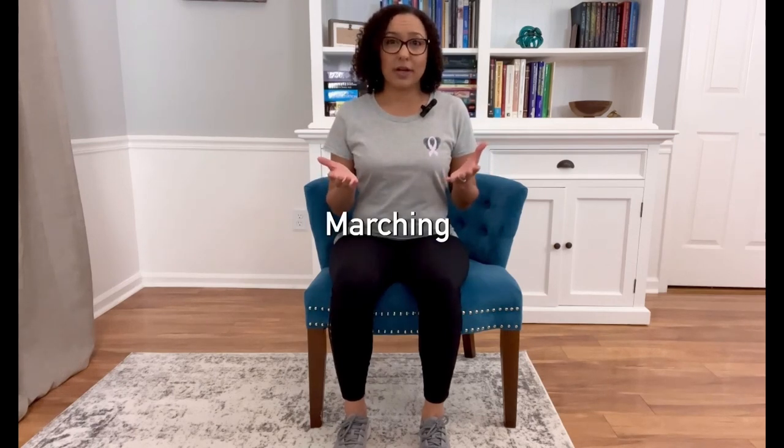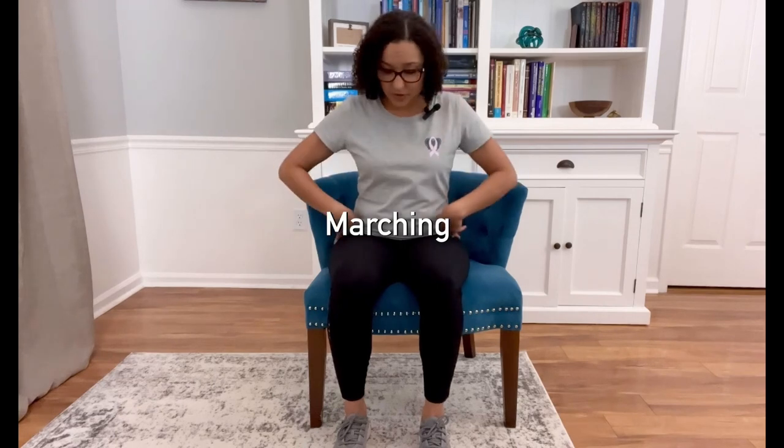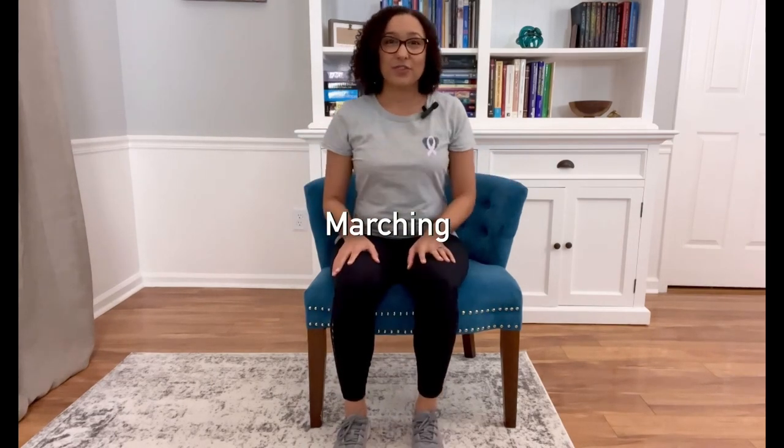Time to move down to those legs. We're going to work our way down the legs, working each joint from our hips all the way down to our toes. First, we're going to slowly march. Sit up nice and tall; if you need support, use the back support. We're going to do 10 marches on each leg. Lift them nice and high with slow, gentle movements — we're not running here, we are marching.